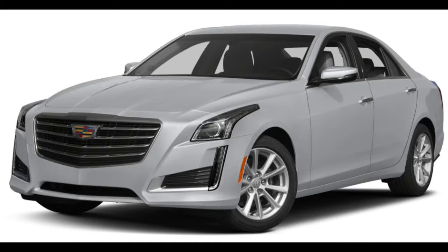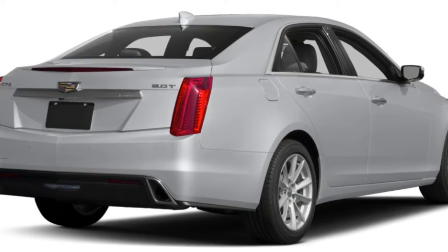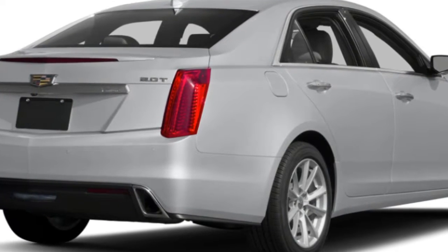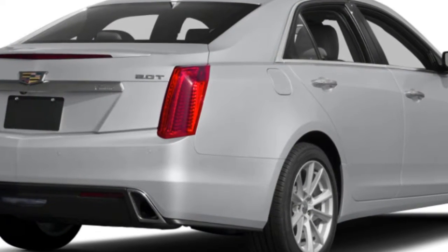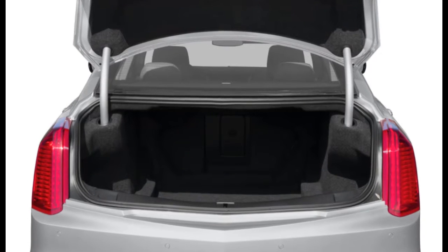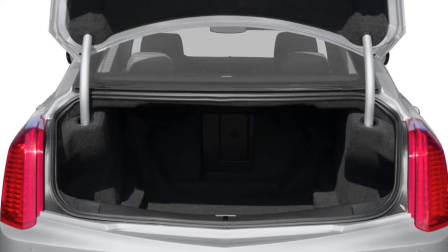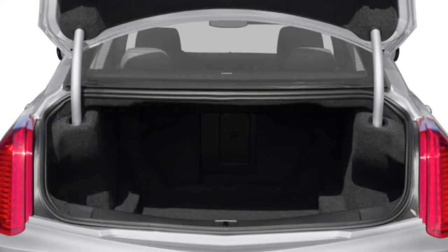A modern interior and strong all-around performance make the 2017 Cadillac CTS a serious contender among midsize sport luxury sedans. For 2017, the Cadillac CTS wears subtle styling refinements front and rear. New technology such as rear camera mirror and teen driver data tracking have also been added. For shoppers looking for a sportier look, a new carbon black appearance package has also been added to the options list.